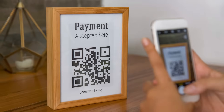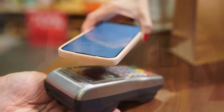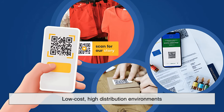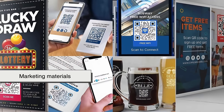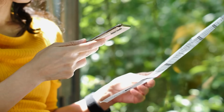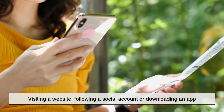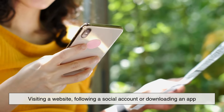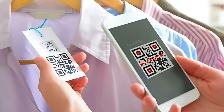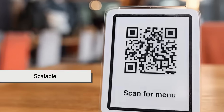So when should you use QR codes, and when does NFC make more sense? QR codes shine in low-cost, high-distribution environments. They're great for marketing materials, product packaging, restaurant menus, and situations where you want users to take quick actions like visiting a website, following a social account, or downloading an app. Since you can print them anywhere and they don't need any power or maintenance, they're super scalable.